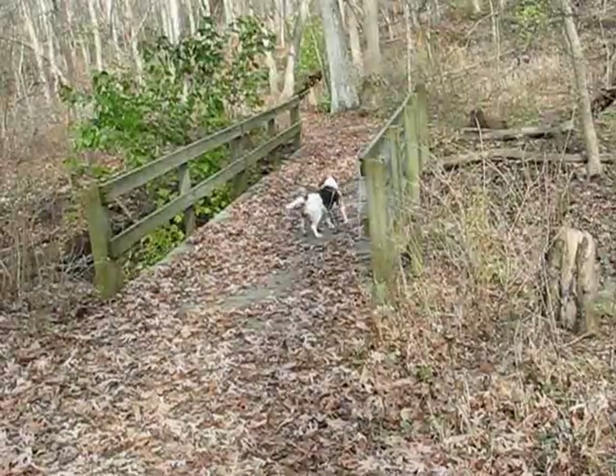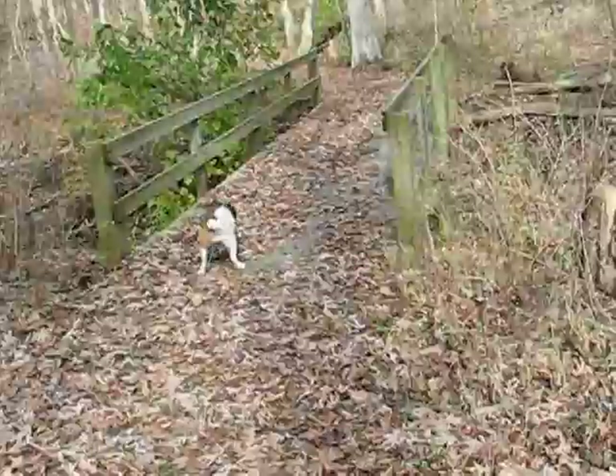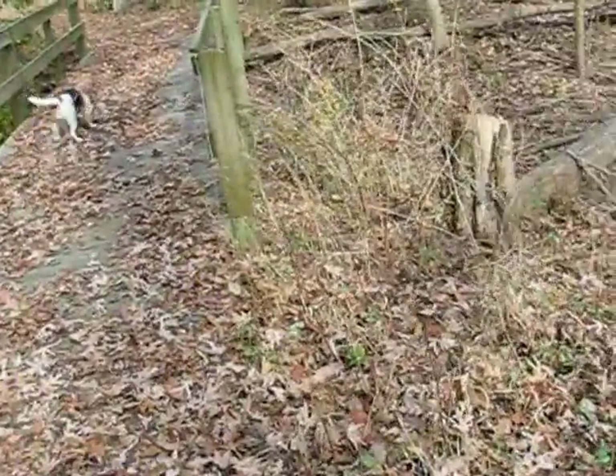I emailed the park superintendent last year and asked him if there were any creeks in here. He said there was one, but I don't remember if he said where. This looks more like a gully anyway — there's no water in it for a thirsty beagle.